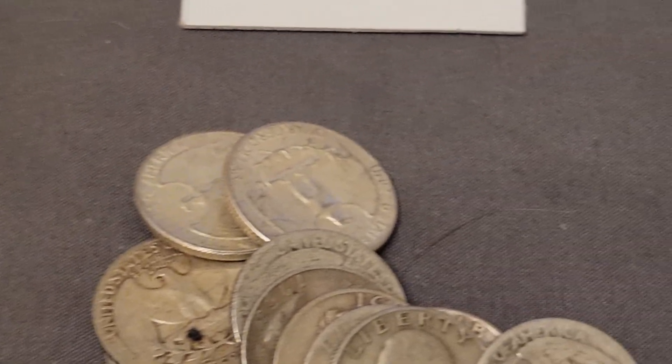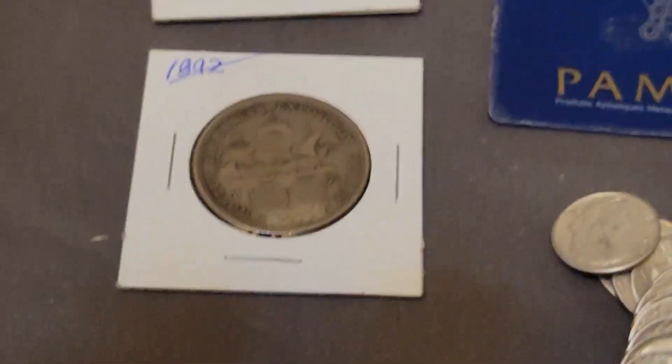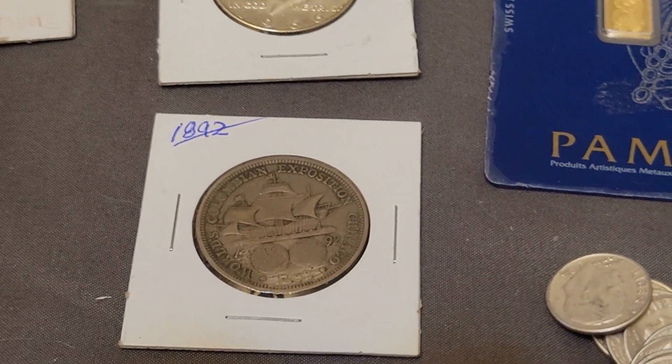That's everything that's going to be in the auction today. Hope to see you there at 7 p.m. on the Hubbo Hut Network, known as Big T Coins. Until then, have a great day!